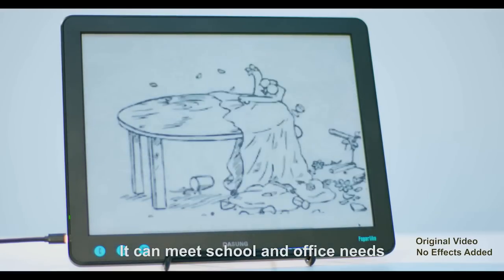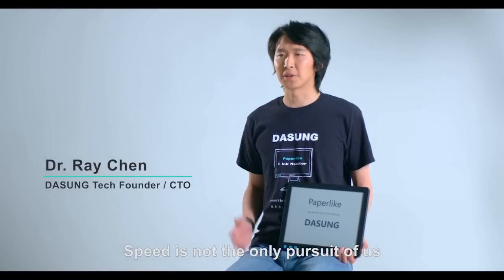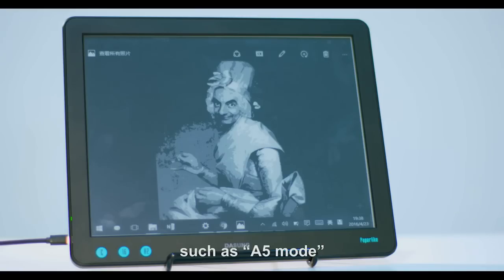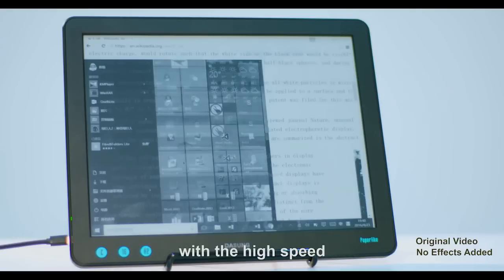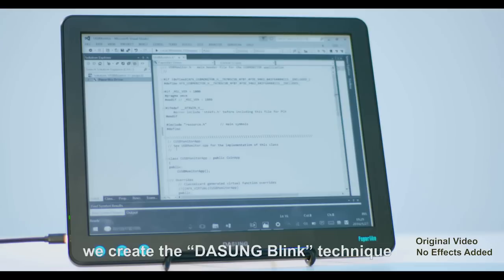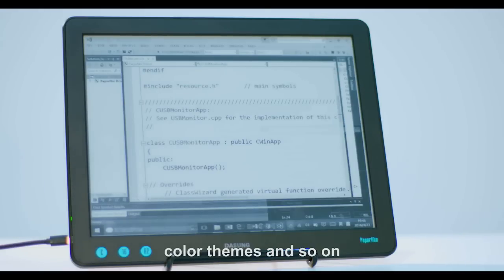It can meet school and office needs such as documents, tables, coding, and web browsing. Speed is not the only pursuit — we created several image processing algorithms, such as A5 mode and bilinear algorithms. They innovatively combine high-quality image together with high speed. Considering the character of e-ink, we created a DASAM blink technique to remove ghosting efficiently. We also added a threshold contrast conditioning function to adapt to various fonts, color themes, and so on.